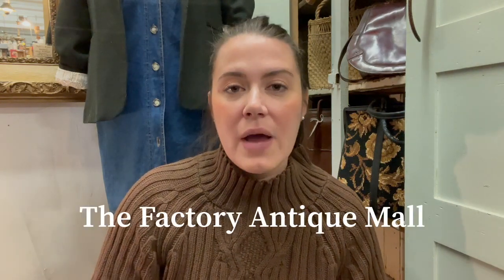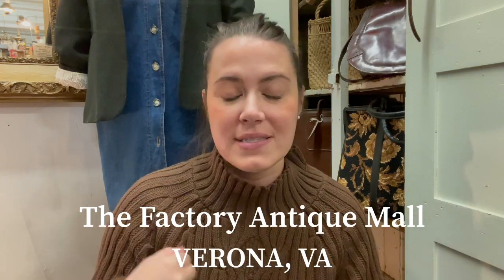Welcome back to A Vintage Vlogmas Day 9. I am already back in my antique booth over here at the Factory Antique Mall. A lot of people have asked me where my booth is located. I'm actually in Verona, Virginia. It's right outside of Stanton, Virginia.